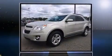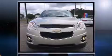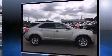Introducing the 2014 Chevrolet Equinox. With just over 20,000 miles on the odometer, this four-door sport utility vehicle prioritizes comfort, safety, and convenience. It features an automatic transmission, front-wheel drive, and a 2.4-liter four-cylinder engine.